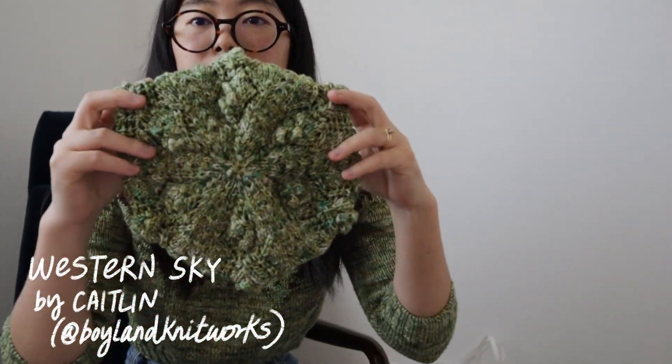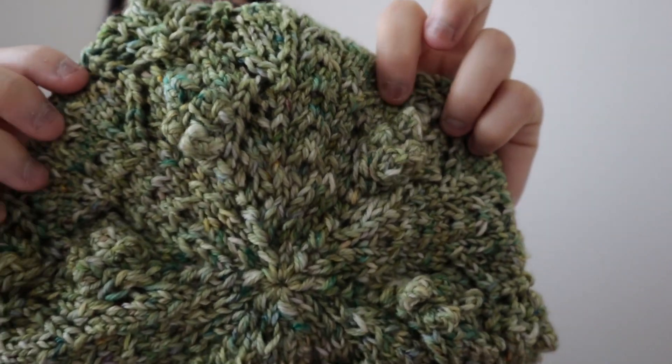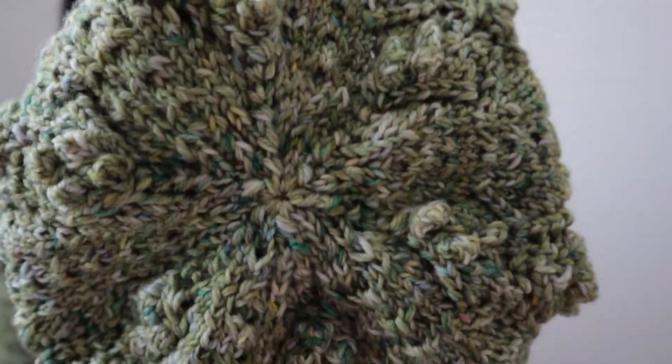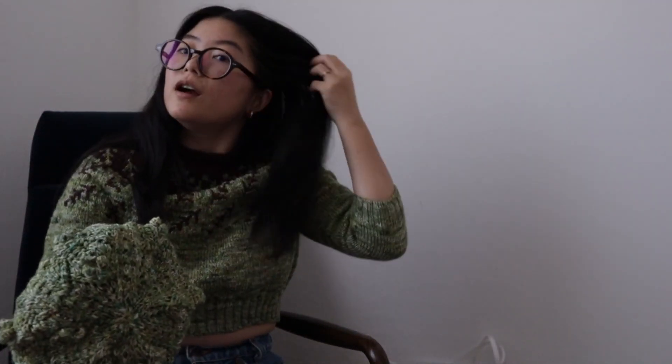I decided on a pattern called the Western Sky by Boyland Knitworks - it's a beret. You can tell the texture but it's a little hard to see the eyelet lace bits because it is a bit variegated. I kind of like that you can tell it's textured but aren't quite sure what it is, and there are little baubles too. I knit a beret for a family friend last time and tried it on and loved it - I'll try it on for you.